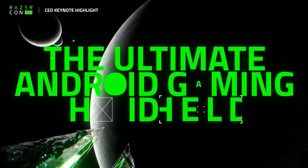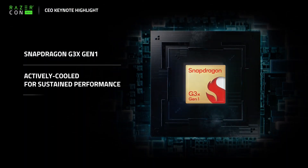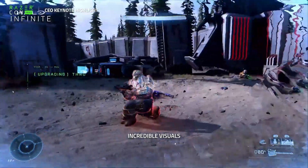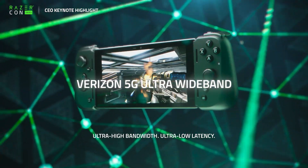The new Razer Edge — the ultimate gaming handheld — features an insane chipset: the Snapdragon G3X Gen 1, with a Qualcomm 6.8-inch Full HD Plus display, together with Verizon Ultra Wideband 5G.